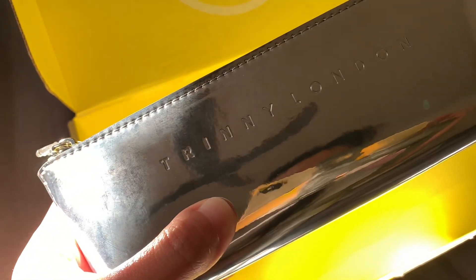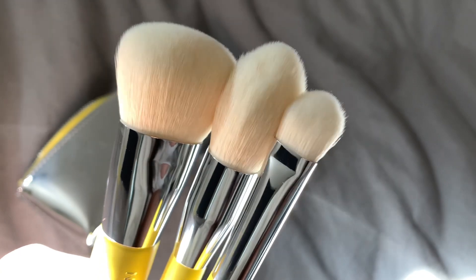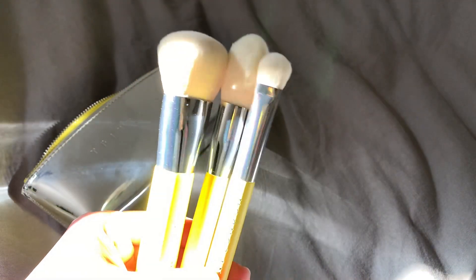Last but not the least is their tea brush gift set — all three of their essential tea brushes in a chic beauty bag.